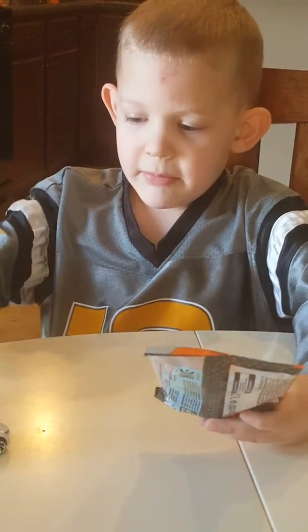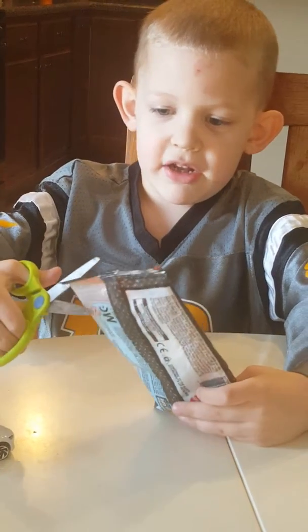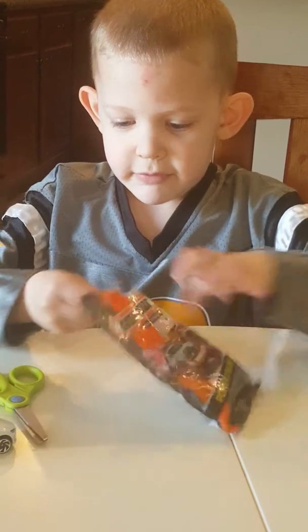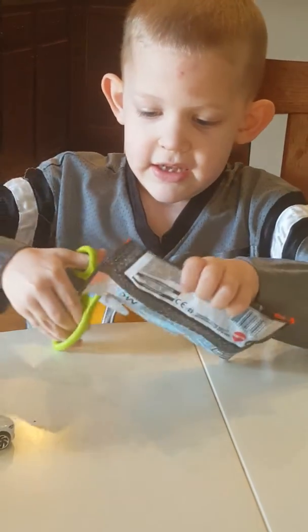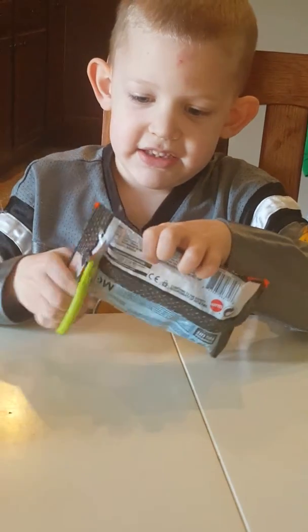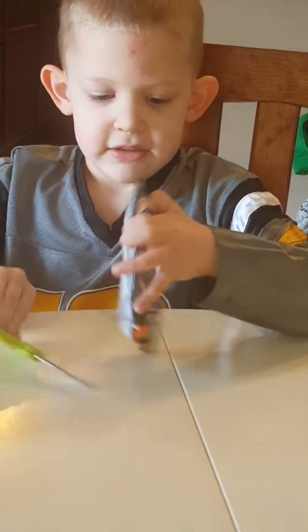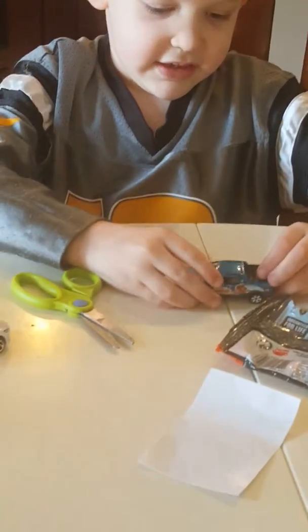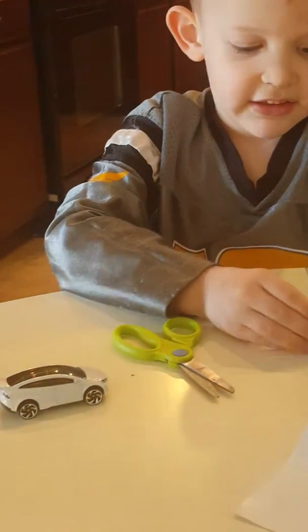I'm gonna open it up. Have a little clear space so you can peek in and open it up right now. It's kind of hard to rip it. What is it — is it a blue truck?